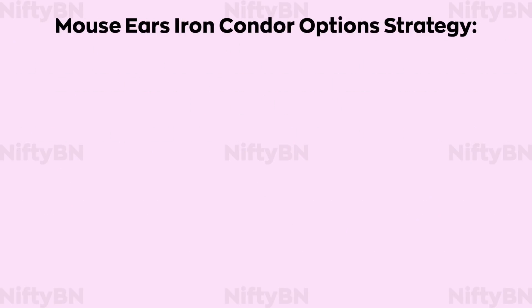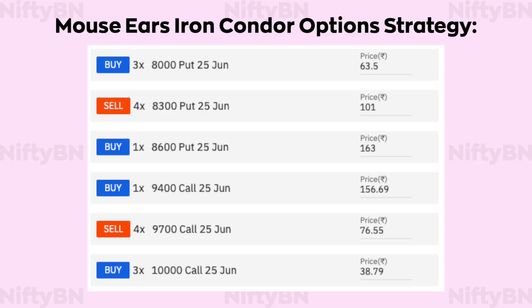The mouse ears iron condor is an advanced option strategy, initiated by adding two vertical spreads — a bull call spread and a bear put spread — just in front of the iron condor strikes. The trade can then be entered as follows: buy 3 lots of 25th June 8000 strike puts at 63.5, sell 4 lots of 25th June 8300 strike puts at 101, buy 1 lot of 25th June 8600 strike put at 163, buy 1 lot of 25th June 9400 strike call at 156.69, sell 4 lots of 25th June 9700 strike calls at 76.55, and buy 3 lots of 25th June 10,000 strike calls at 38.79.